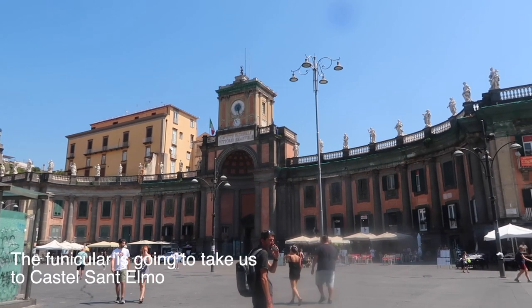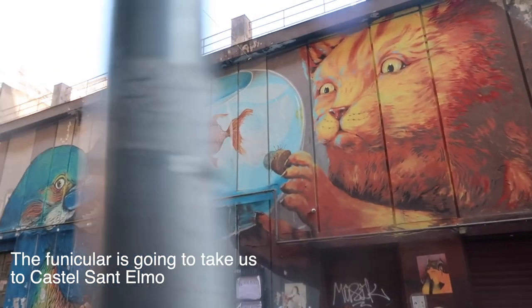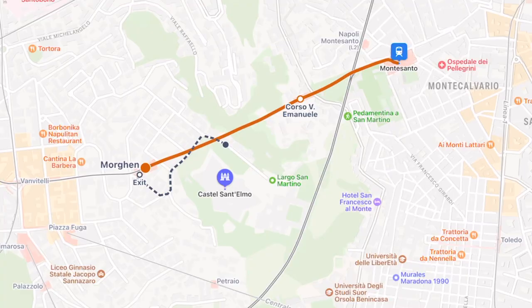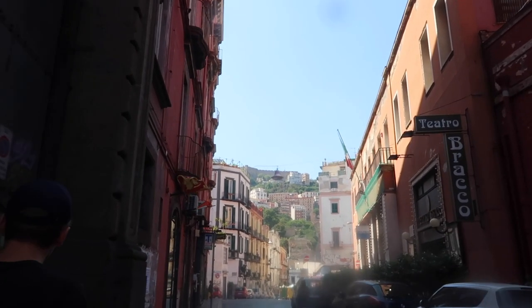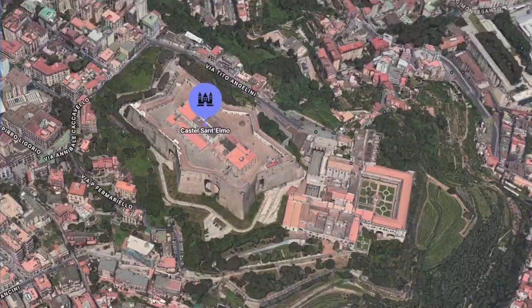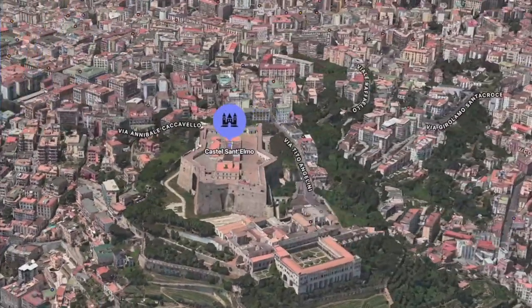We're now just doing a short walk over to Monte Santo station for the funicular. We've just turned the corner and we can see the castle in the distance — that's where we're heading first: Castle St. Elmo.